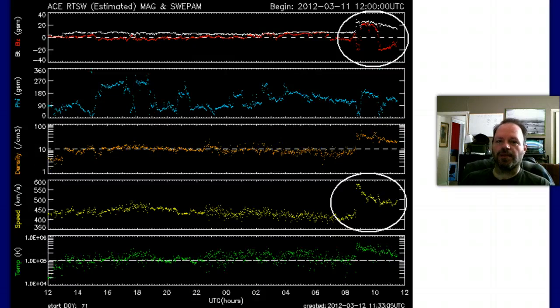It moved a lot faster than expected — it was really not expected to make it to us until either later today or early tomorrow. The wind speed jumped from about 450 kilometers per second up to 600. It's beginning to drop off a little now, temperatures beginning to drop off too. The geomagnetic storm hit hard but should drop off relatively quickly, which is a good thing since it happens to be a relatively intense geomagnetic storm.